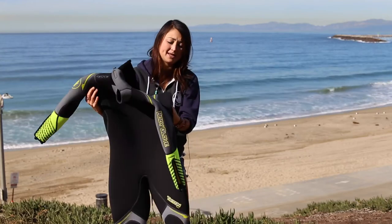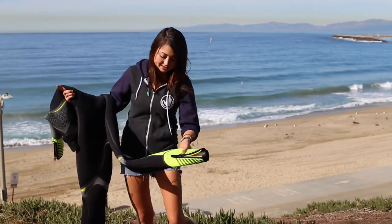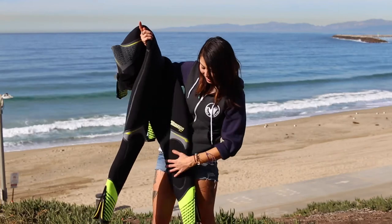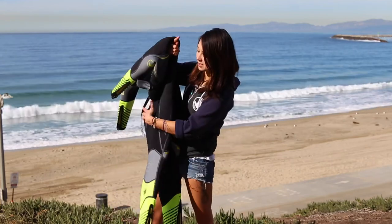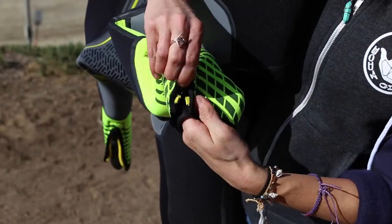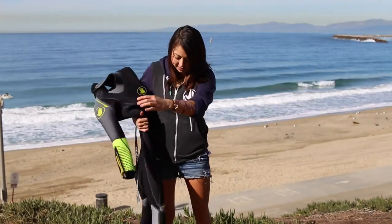It's a high performance, high movement wetsuit. The technology of this suit makes it really easy to move around in those high abrasion areas. It's got extended knee pads, ankle and wrist zippers, which are very heavy-duty. The cuff seals also on the ankles.